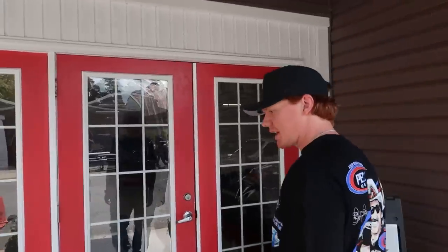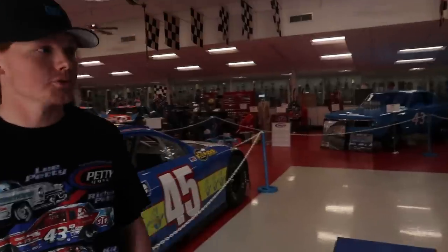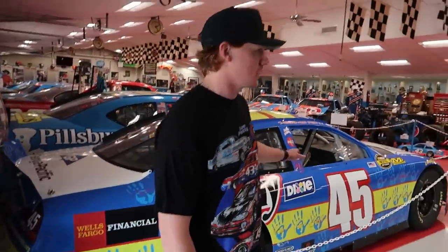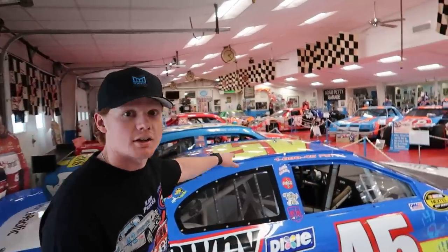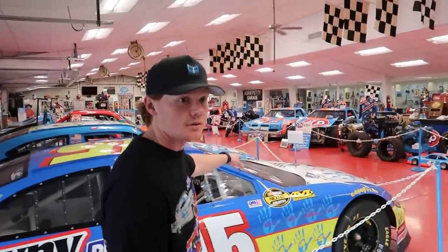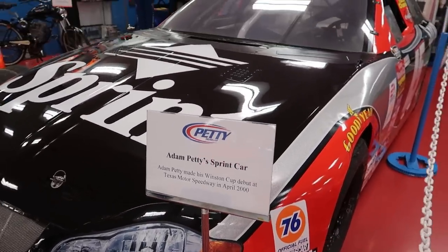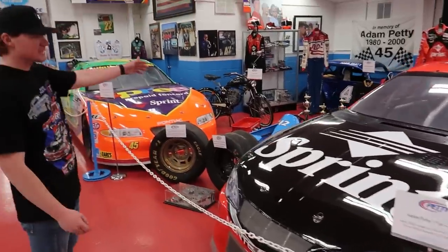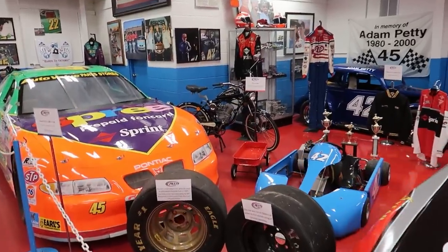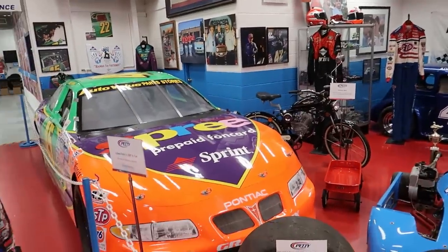Up until 2008, this was a fully functional race team. They moved to Mooresville in '08, but they were still racing out of here. Fab was in the back and there's a setup plate over here where they set everything up. We have just about every car he raced in storage, even down to the go-karts and the legend cars. This is all the way through pretty much Adam Petty.